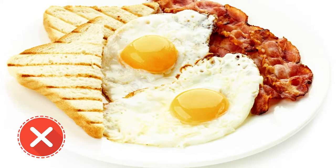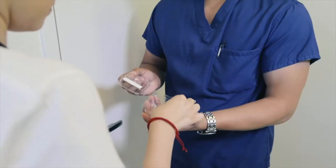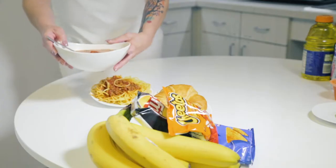For the first six hours after the test has begun, you will refrain from eating, drinking, and smoking. Six hours after swallowing the Smart Pill, you may resume eating and drinking.